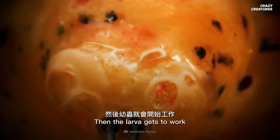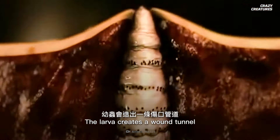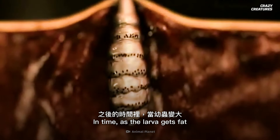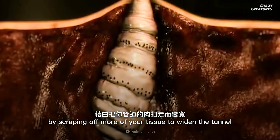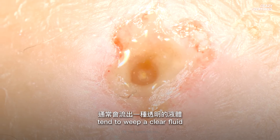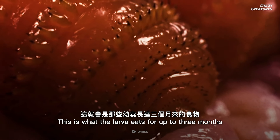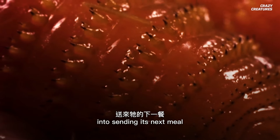Then the larva gets to work. Fang-like mouthparts help it chew and burrow its way into your skin. The larva creates a wound tunnel, and a tiny barb-like hook on the larva's throat latches to the tunnel's walls. As the larva gets fat, the hook will help create more room by scraping off more of your tissue to widen the tunnel. Healing wounds tend to weep a clear fluid called exudate, which contains leukocytes and blood plasma. Mixed in with some local dead cells, this is what the larva eats for up to three months, and it keeps burrowing to trigger your body into sending its next meal.